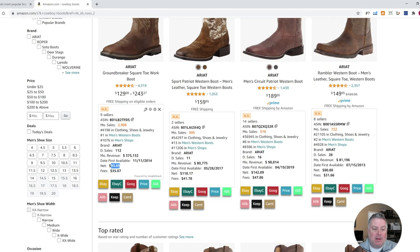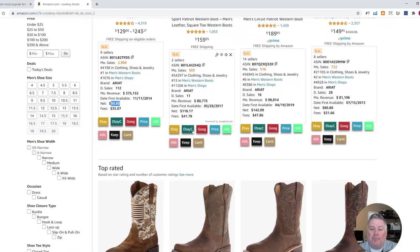Typically, you'd want to buy it for at least $15 to $20 less than the net. It also shows you the total number of sellers. We go for ones that typically have three or more sellers, because that means Amazon and or the manufacturer is not typically selling that product.